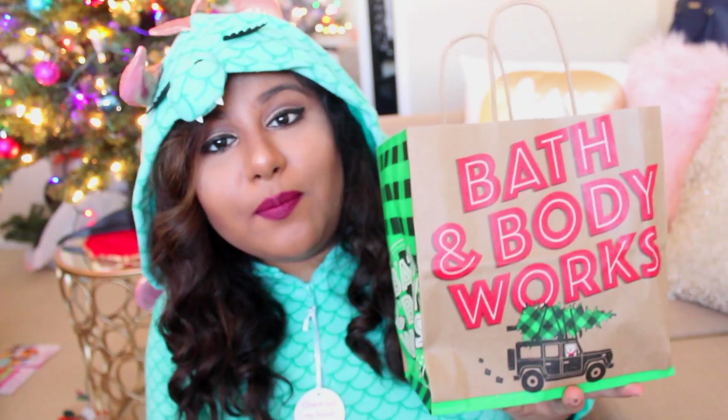First things first, you guys know I had to hit up Bath and Body Works. It's just Christmas time at Bath and Body Works is like bomb. I got a candle. I love their holiday candles so I really wanted a new one and this one I've actually never tried before. It's the winter candy apple. It's red and it's described as candied apples, crisp pears, and oranges and it smells like Christmas. I love the packaging on it as well.